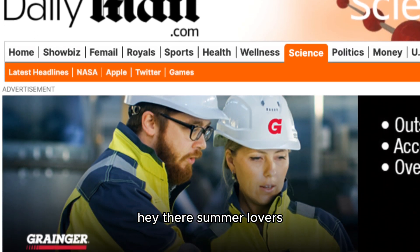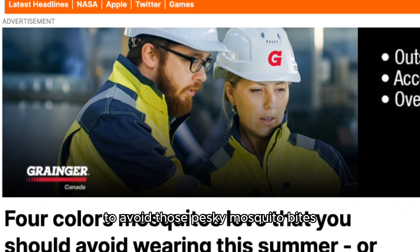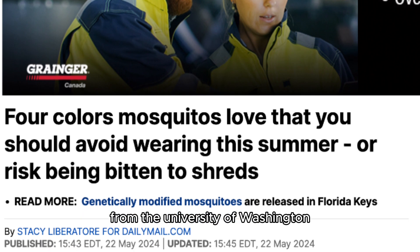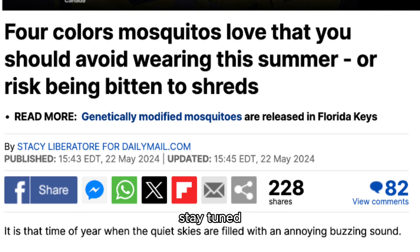Hey there, summer lovers! As we gear up for the sunny season, let's make sure you're prepared to avoid those pesky mosquito bites. Today, we're diving into a fascinating study from the University of Washington, revealing the four colors you should steer clear of to keep mosquitoes at bay. Stay tuned!